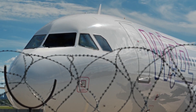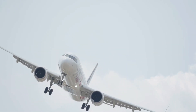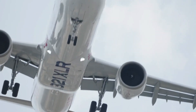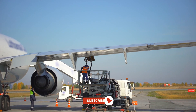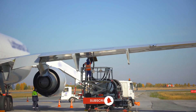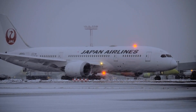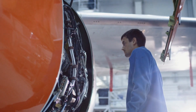A key consideration in fleet selection is operating cost. Fuel efficiency has become a major focus in recent years, with airlines increasingly favouring next-generation aircraft like the Airbus A321XLR or Boeing 787 Dreamliner. These planes use advanced materials and engine technology to reduce fuel burn, lowering costs and carbon emissions. For example, Japan Airlines heavily invested in the Boeing 787, citing its superior fuel efficiency and passenger comfort as key benefits.